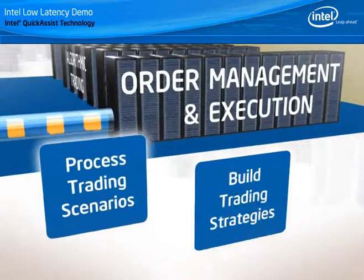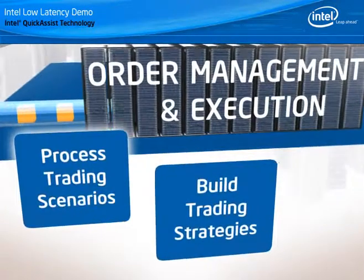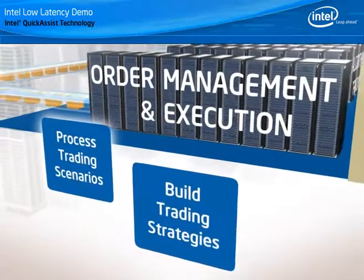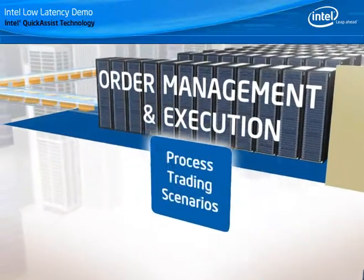Trading applications where powerful computing grids are deployed consume the raw price information and use it to process and back test trading scenarios and build optimal trading strategies.